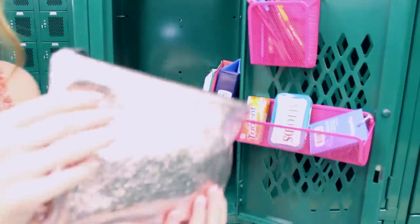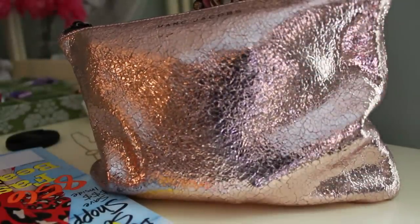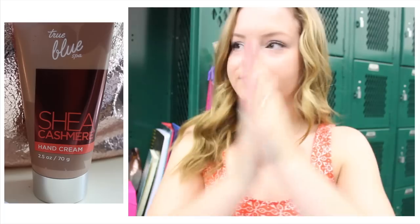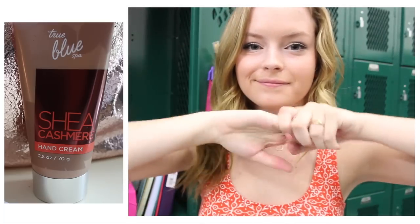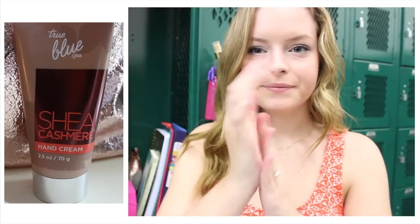So next we're going to go into what's inside this little makeup bag from Marc Jacobs — they sold it at Target but it's by Marc Jacobs — and that's where I keep all of my makeup. I like to keep hand cream in there just because my hands always seem to get dry during school. This one is from Bath & Body Works and it smells amazing — trust me, it smells so good.